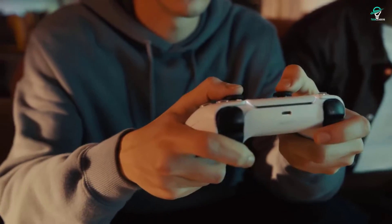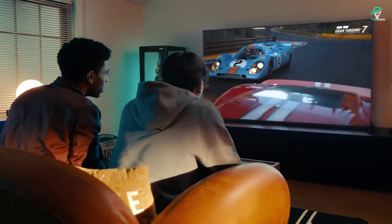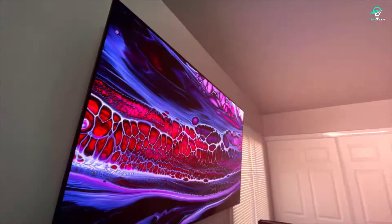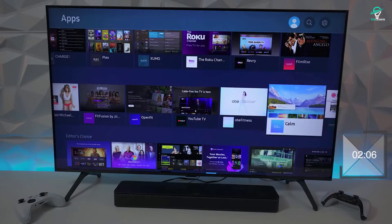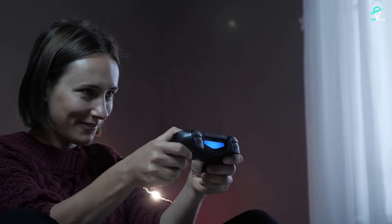Hello, gamers. If you're looking for the best gaming TVs for 2022, you've come to the right place. In this video, we'll be taking a look at the top 10 gaming TVs on the market, based on features, performance, and value. Whether you're looking for the best bang for your buck or the best performance possible, we've got you covered.